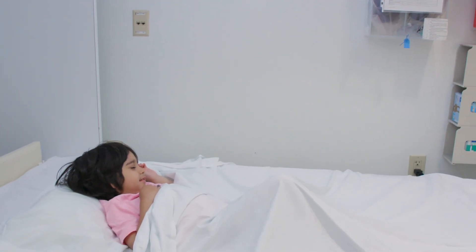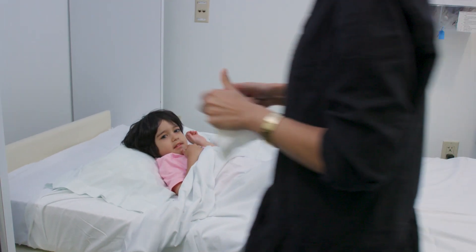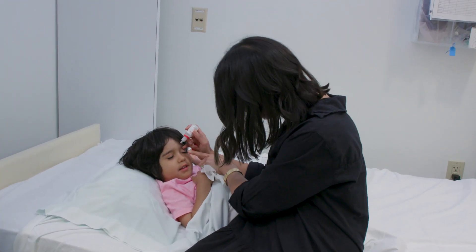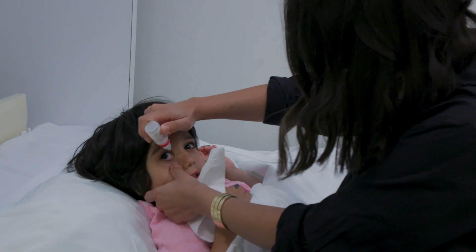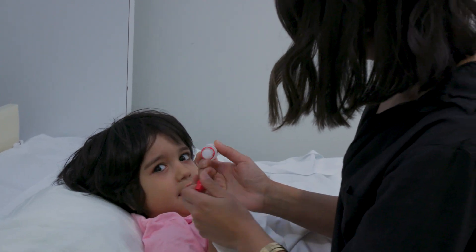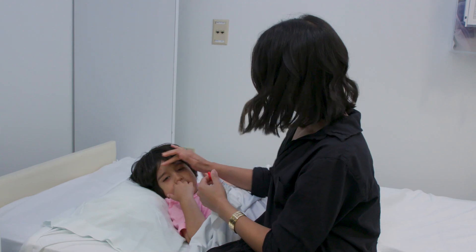Some kids aren't ready for contact lenses, or their glasses prescription is too complicated. For these kids, like Nadal, the doctor might prescribe a special eye drop. His parents will put the drop in each eye every night before he goes to bed. The doctor said the eye drop will relax his eyes so they don't get too long too fast. This will make sure Nadal's glasses strength doesn't change a lot.